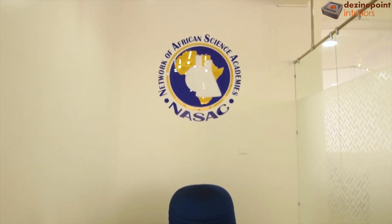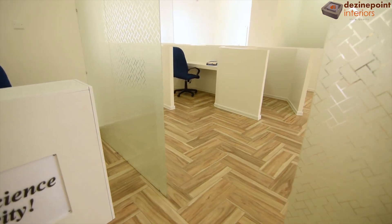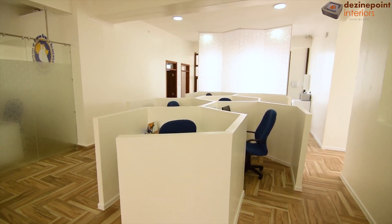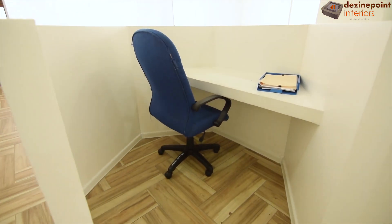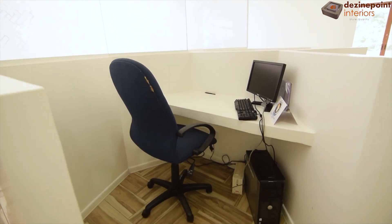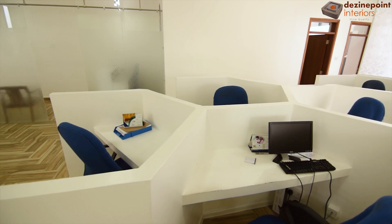Behind the receptionist, positioned high for visibility, is the company logo, proudly representing the brand. Moving from the reception area, we arrive at the heart of this office space — the workstation cubicles. These white cubicles are complemented by blue seats, echoing the vibrant identity captured in the company's logo. Each cubicle is designed with ample space and legroom, ensuring optimal comfort and efficiency. Extended desks provide ample room for computer setups, supporting a productive work environment where functionality meets style.